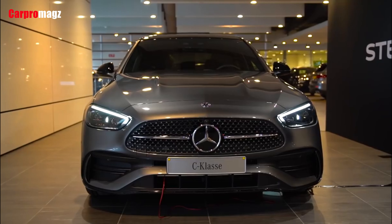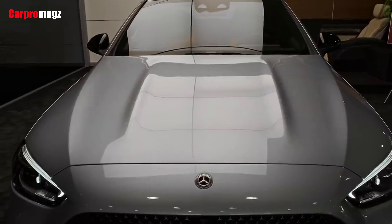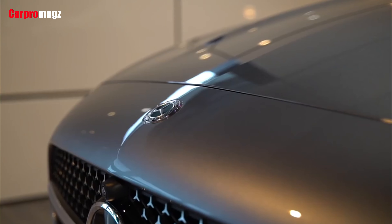The C-Class comes with LED headlights as standard. As an optional extra, there is the digital light from the new S-Class, with a resolution of 2.6 million pixels. It is also capable of projecting auxiliary markings or warning symbols onto the road.